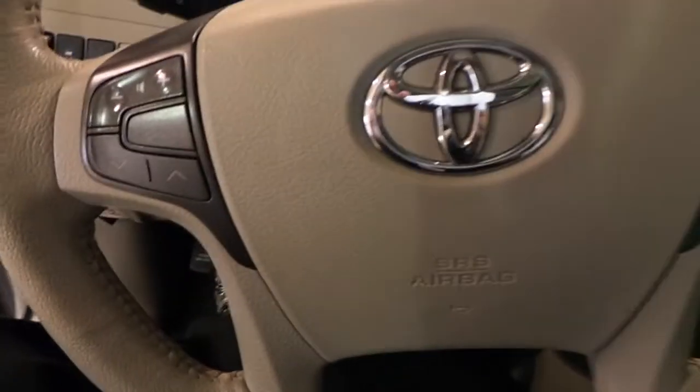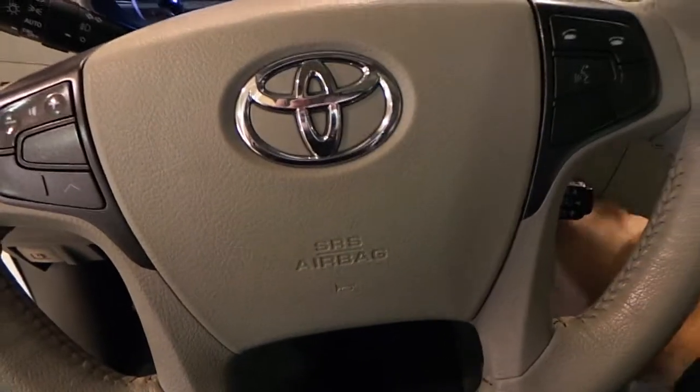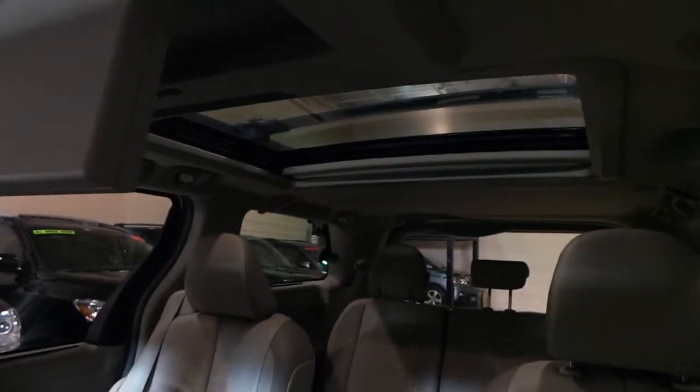Now with the Bluetooth system you have all your controls over here on the steering wheel — easy access. It also has voice commands, traction control. This one's equipped with a sunroof and the panoramic roof in the rear as well.